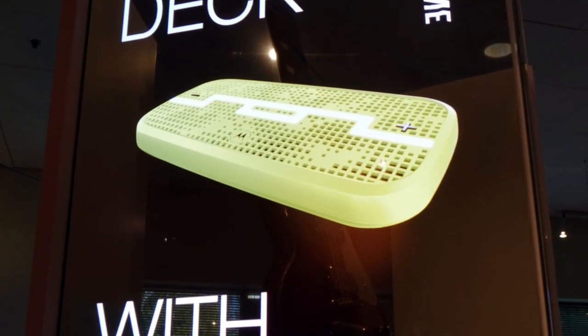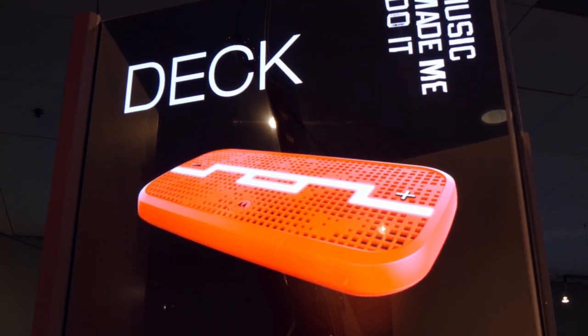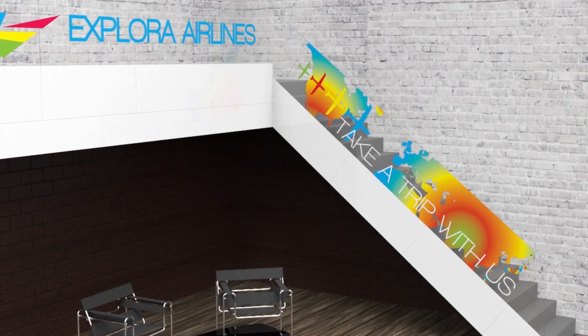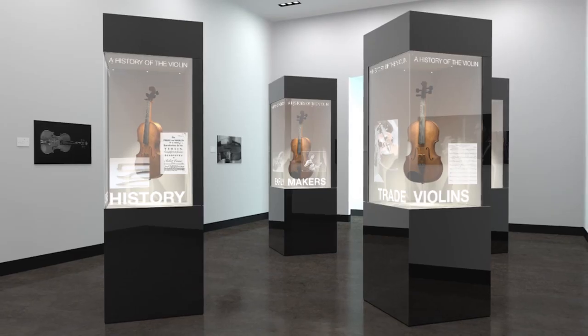The Planar Lookthrough OLED fulfills the promise of transparent displays with never-before-possible applications in digital signage, including retail, hospitality, corporate, and museum settings.